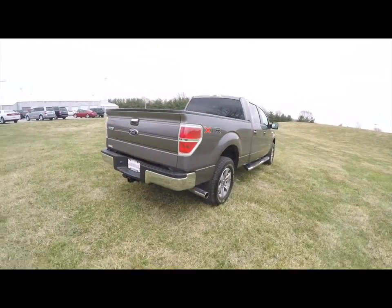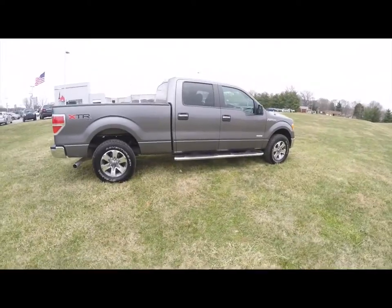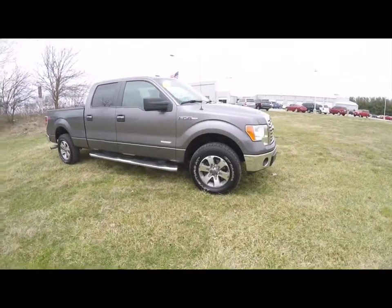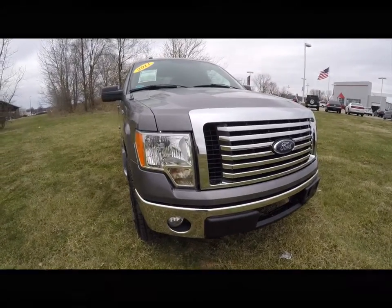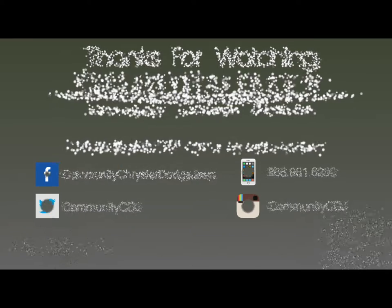Alright, this does conclude our quick walk around look at this 2011 Ford F-150 XLT SuperCrew.